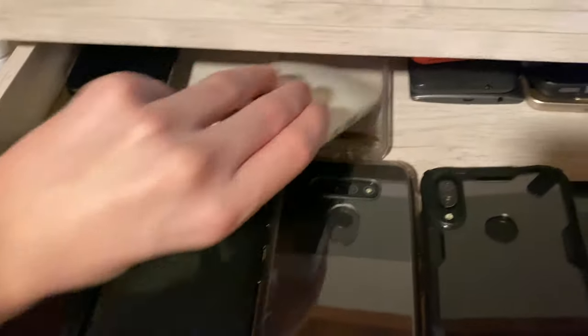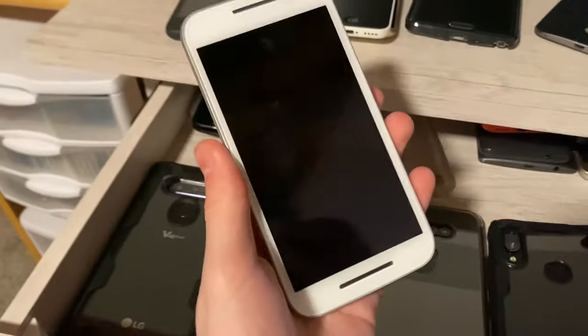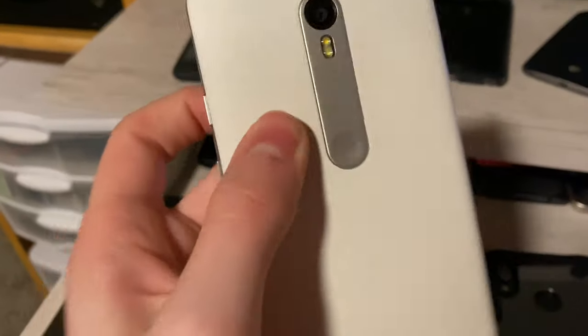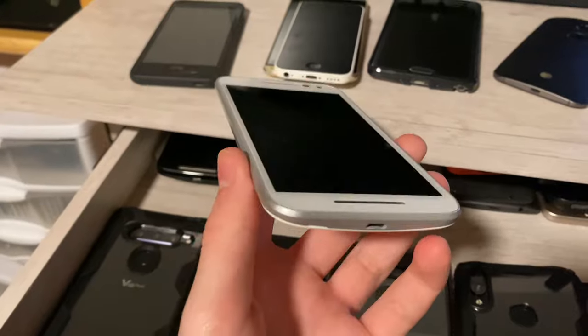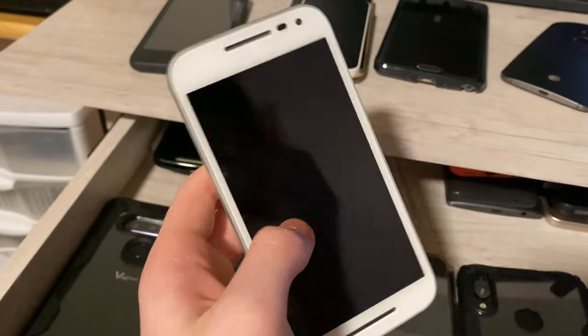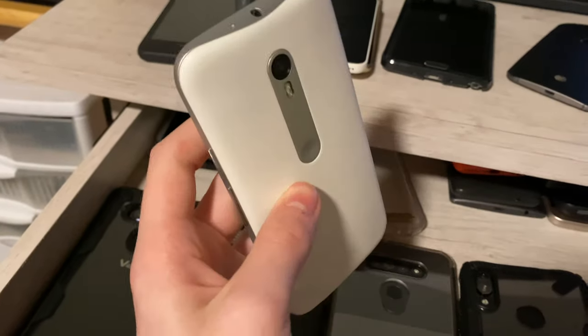Here I have a Moto G3. It's fully working. I can't remember the carrier for this thing, but it's on Android 10. This is the upgraded 16 gigabyte, 2 gigabyte of RAM model, and it's mint condition, fully working on the custom ROM.